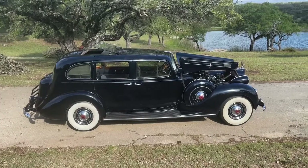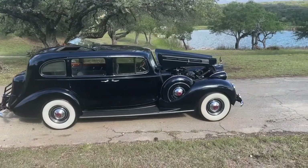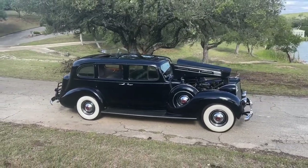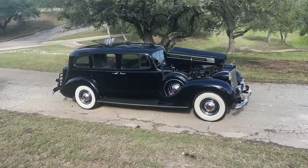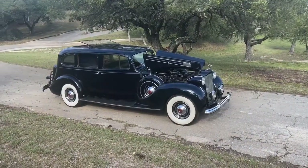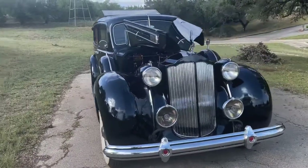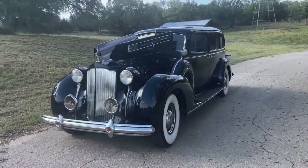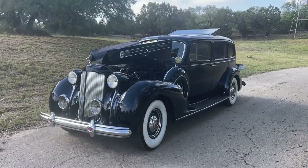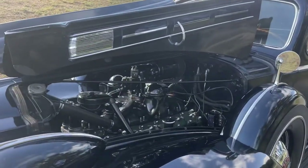There it is — the 1938 Packard, model 1608, page 12. Just an absolute beauty. I hope it goes to a family that would appreciate it and drive it and enjoy it with the whole family and friends. It's still idling just perfectly.